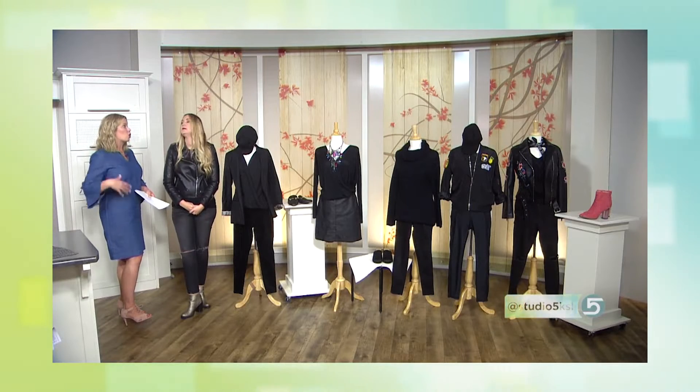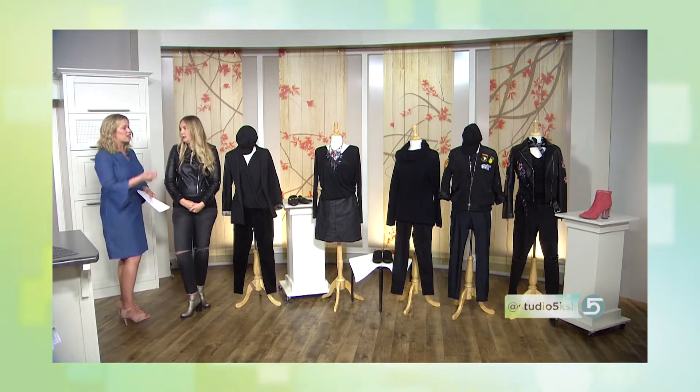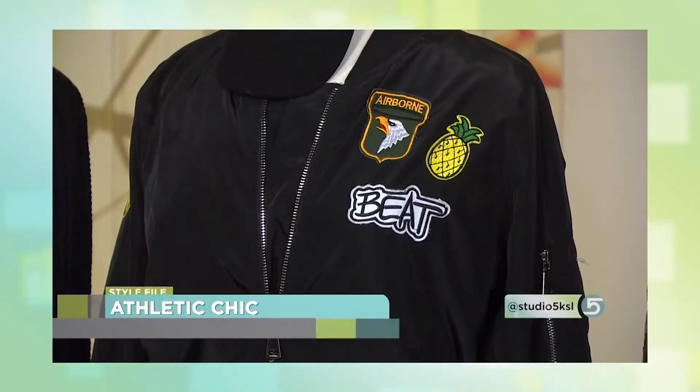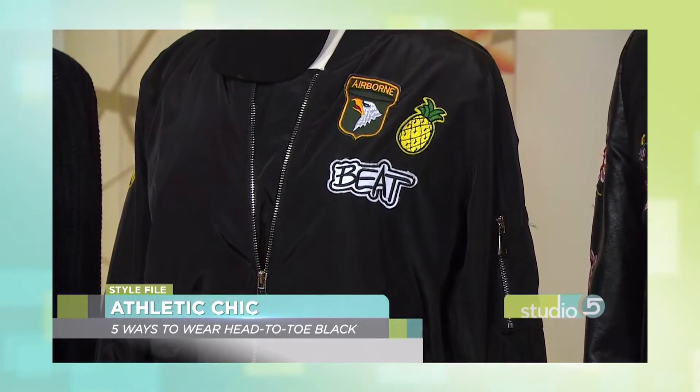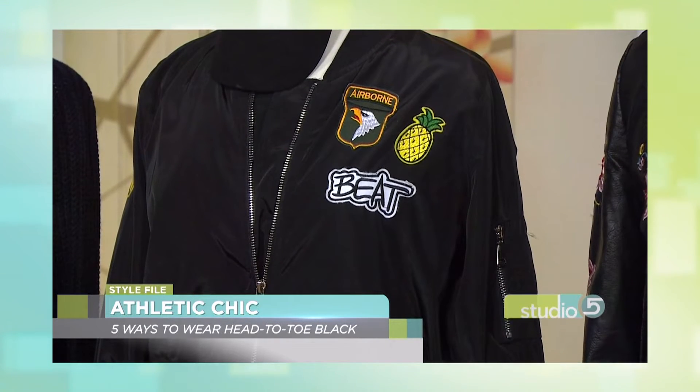Every mom wants to feel comfortable. We're on the move, we're on the ground, we're on the go. This outfit would allow you to do that. It has some patches, so it gives a little bit of personality while you are in that comfy, cozy meeting to chase all the kids around.